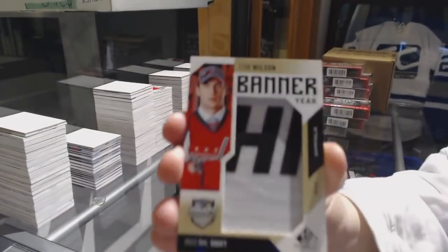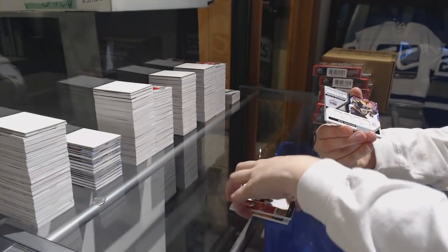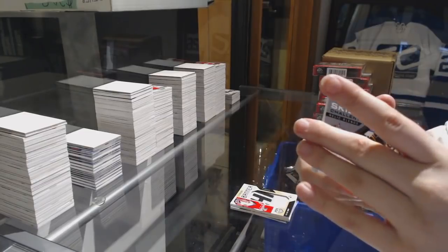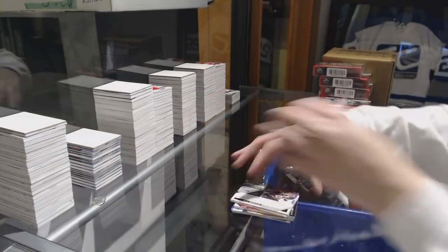Banner here, Tom Wilson for the Washington Capitals. Skills Challenge Relic jersey number 125 for the Bruins, Brad Marchand. And number 4.99, Thomas Hike up for the Vegas Golden Knights.